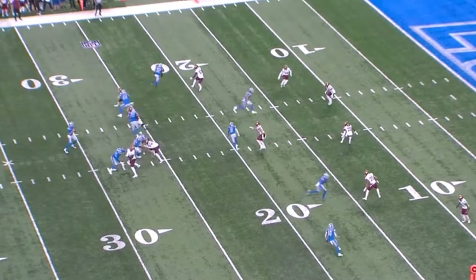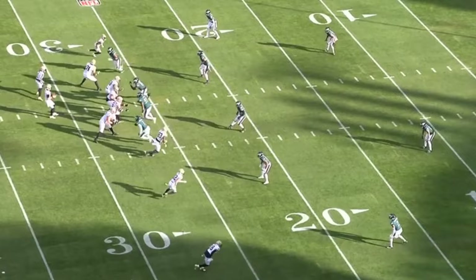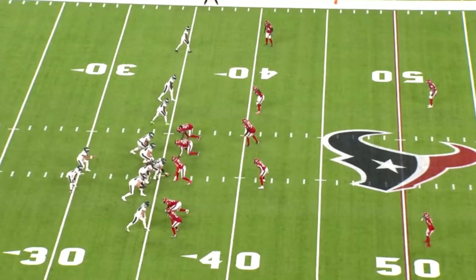I expect that teams will eventually get into more match type coverages to limit the wheel route. For example, the defense can run a coverage where the corner and linebacker are reading the release of the receiver. If the receiver goes inside and underneath right away, then the linebacker will take the receiver as he runs inside, and the corner will get his eyes to the running back, taking him if he releases outside. Of course, there are plays the Eagles can run to counter that look. Having a guy like Swift and Goddard lined up on the same side of the field can present problems for defenses. There will be a lot of opportunities for the Eagles to design routes to isolate a defender in coverage and make him decide between covering Goddard deep or Swift underneath.